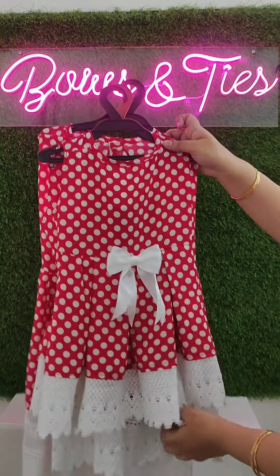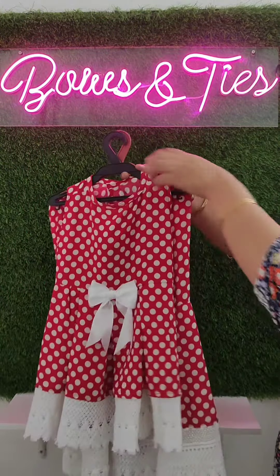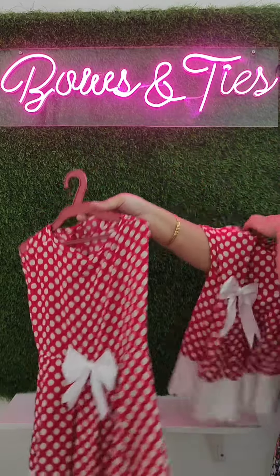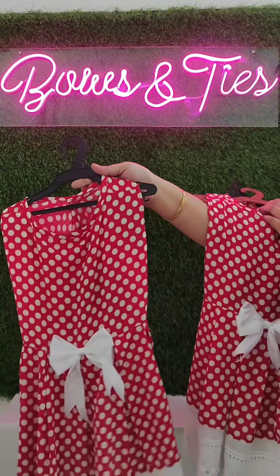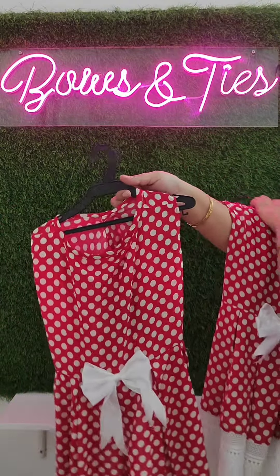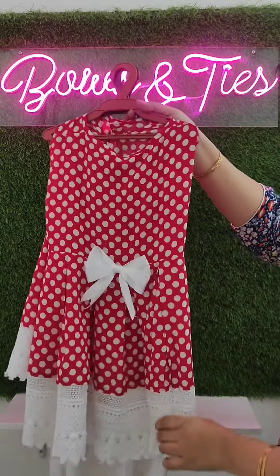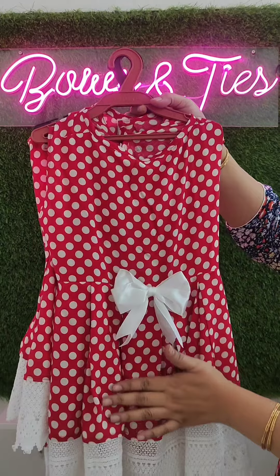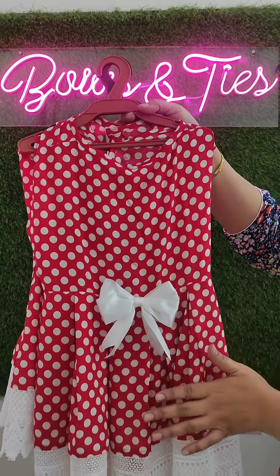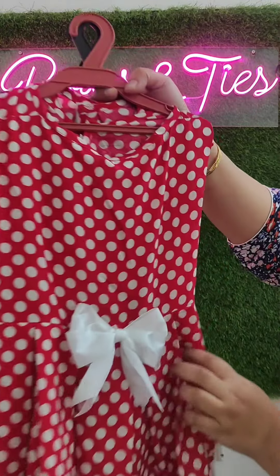It looks very beautiful. We have come up with three sizes: M, L, and XL. We customize all sizes according to your preferences, and even the material and pattern — whatever the customer prefers, we make it accordingly.